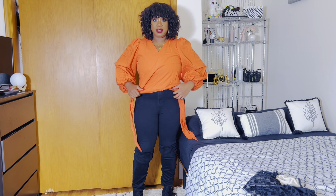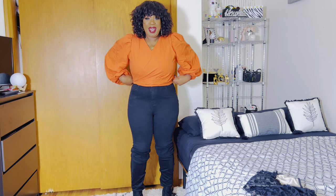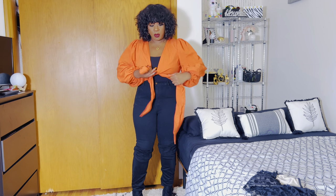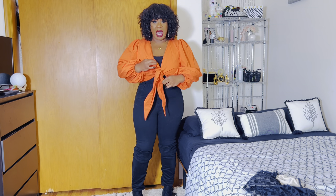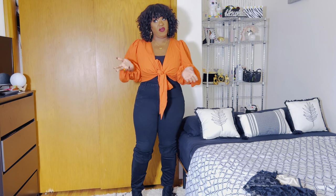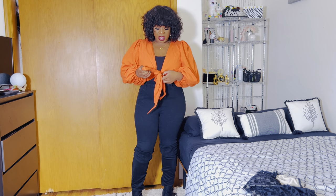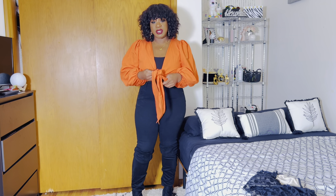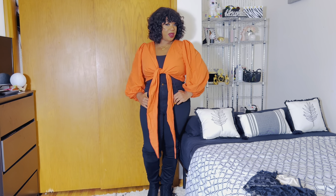This shirt is so big. I can tie it if I wanted to. I think she's adorable. I wouldn't wear this color with black because it's giving Halloween — I would definitely style it with different colors, unless you're going for that vibe. I probably would wear something more colorful with it. But yeah, this is what she looks like.